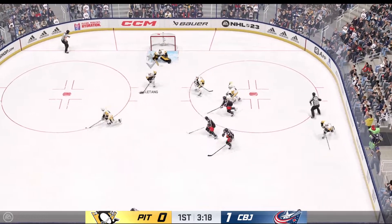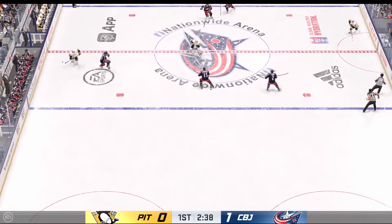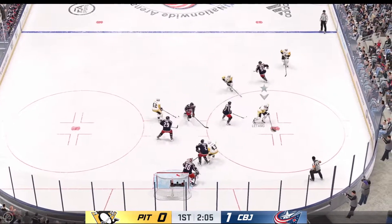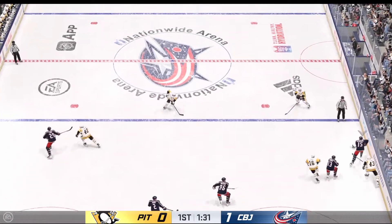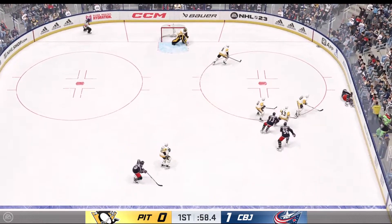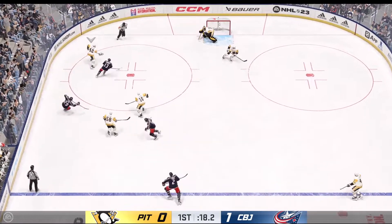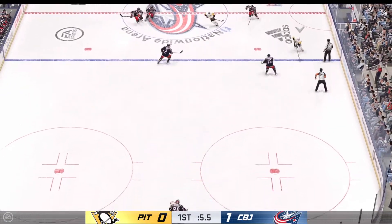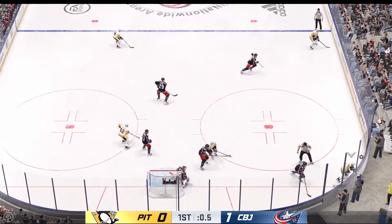Pittsburgh's won the faceoff deep in their own end. Letang's lugging the puck right up the gut into the attacking zone. Handles the puck at the point. Columbus has it in their own zone. Here they come up along the wing. Get a little physical there with that collision. The Penguins gain possession along the wall. He sends it across to Heinen — what a chance! And it goes sideways. Fires it on net! Stopped by the goaltender, getting a piece of that one.